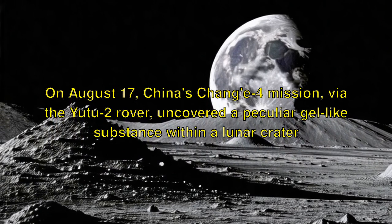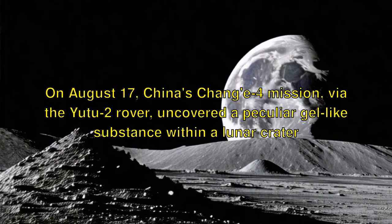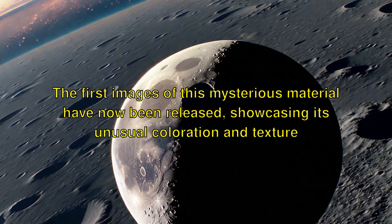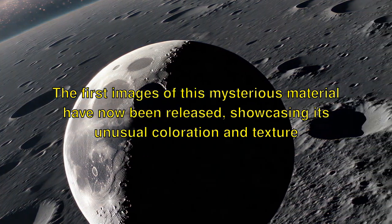On August 17, China's Chang'e-4 mission, via the Yutu-2 rover, uncovered a peculiar gel-like substance within a lunar crater. The first images of this mysterious material have now been released, showcasing its unusual coloration and texture.